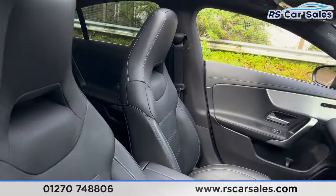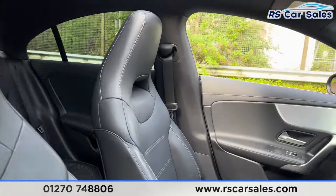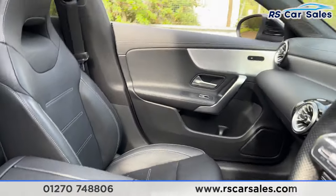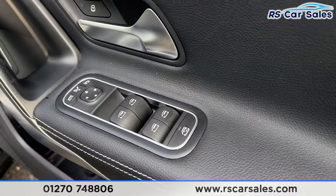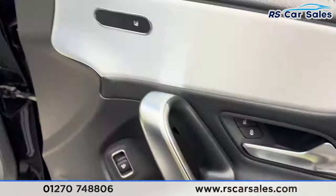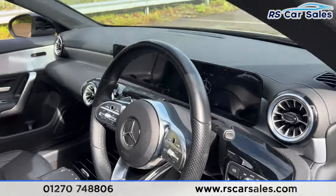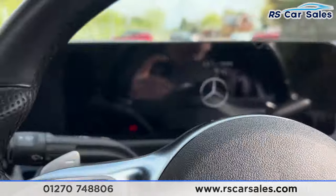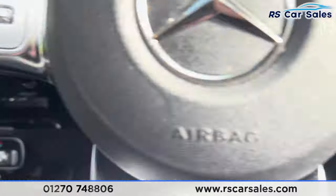We have the same leather interior for the front seats, with both front seats being heated. There's a quick look at the heated seat buttons on the doors, along with the ambient lighting, electric mirrors, electric windows with child lock for the rear, automatic lights, and a flat-bottomed multifunctional steering wheel.